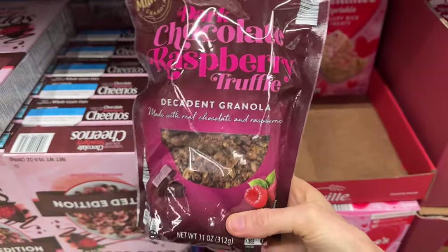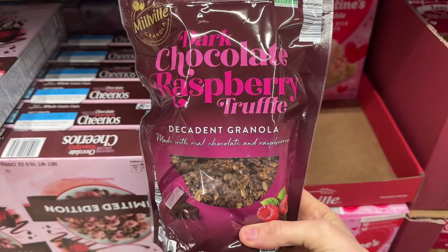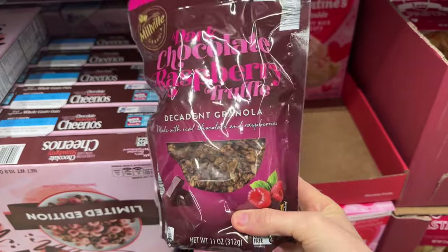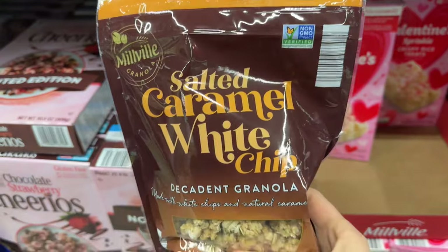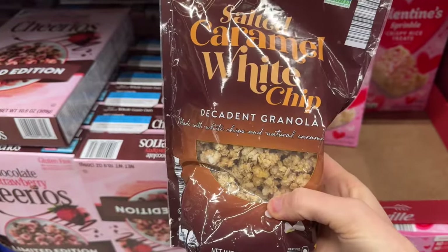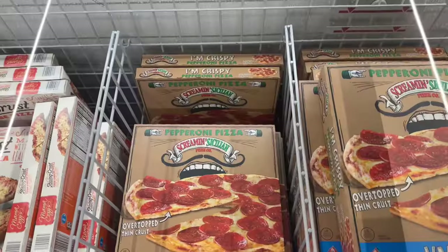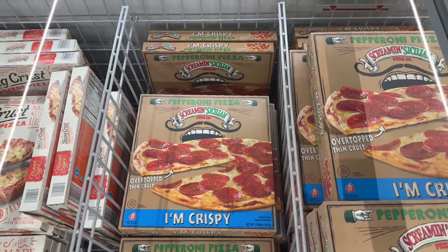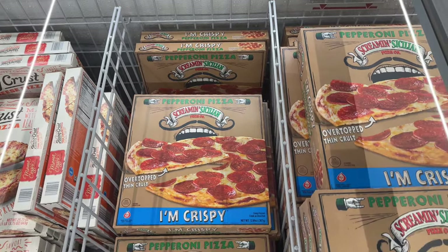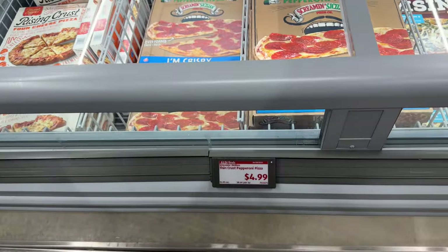Get some yogurt out and you could have yourself something really yummy with the dark chocolate raspberry truffle decadent granola — made with real chocolate and raspberries — for $3.99. Or switch it up for the salted caramel white chip decadent granola, made with white chips and natural caramel. Also here: Screamin' Sicilian pepperoni pizza — an overtopped thin crust. 'I'm crispy' on the bottom. $4.99 for that one — new for us.